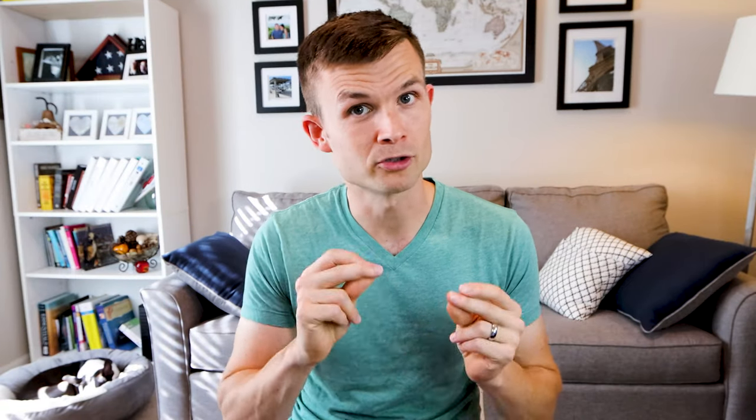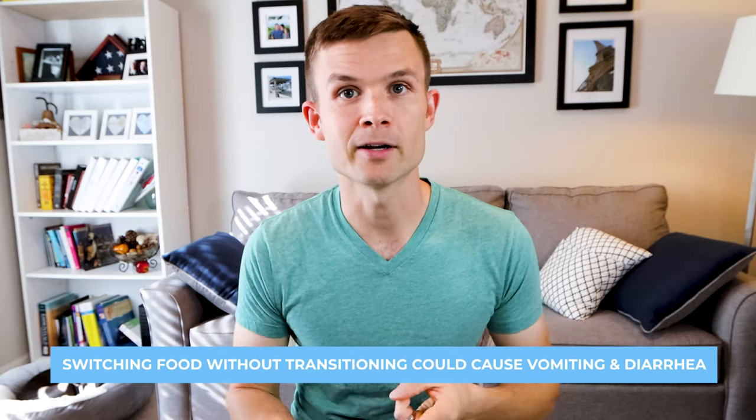The reason you want to follow this four-step gradual approach is because whenever you're transitioning your dog from one food to the next, they've been eating that food for months, sometimes even years. So their body's gotten used to it. Transitioning them cold turkey right away could cause things like vomiting and diarrhea.